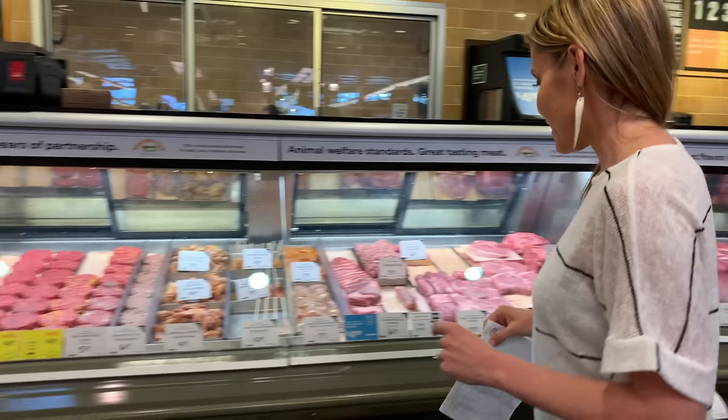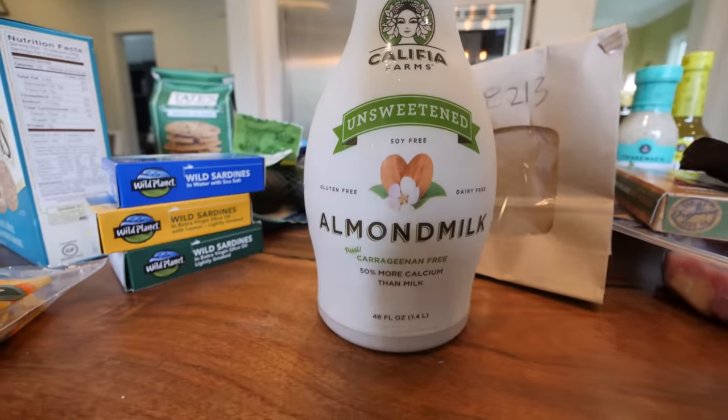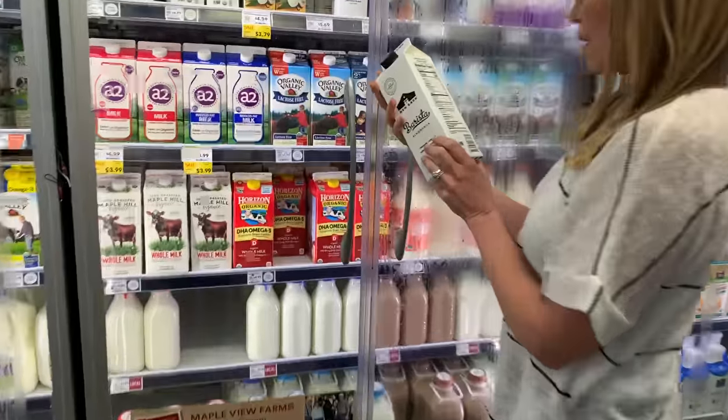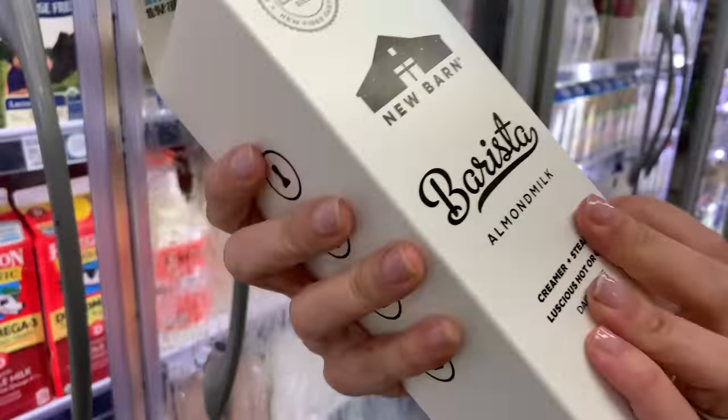I do ground pork for my Asian rice bowl and I use cauliflower rice — super yummy. This is Penn's favorite almond milk. Most of them have carrageenan and I've read a lot about that so I'm trying to stay away from it, and the barista blends have sugar in them which is why they cream up.